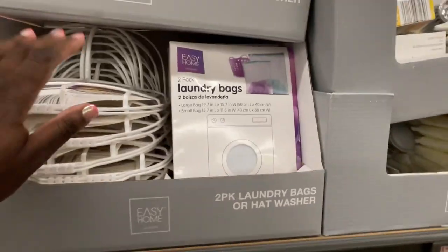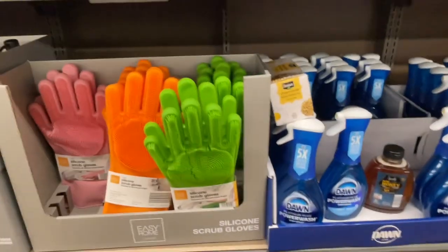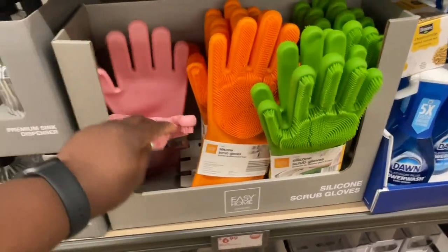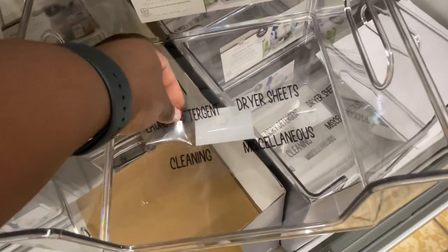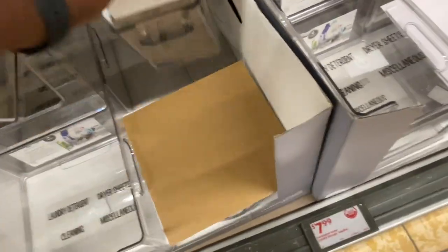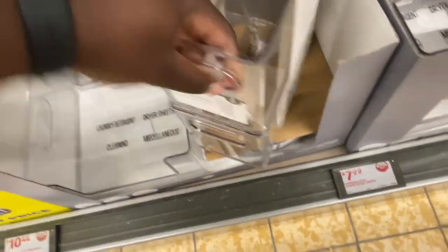Let's see what this one says — oh that's cute, 'Hello Sunshine.' I like that little one though. There are some laundry bags and a hat washer — that's neat. Some scrub gloves — wait, that's for me. They have these clear organizers and they come with labels. That's so neat. They have narrow bins with labels as well.